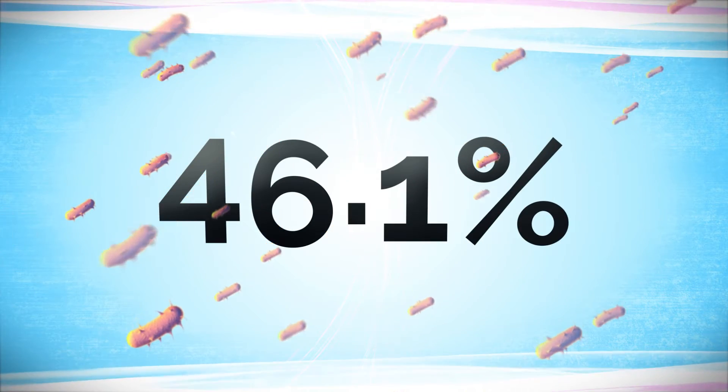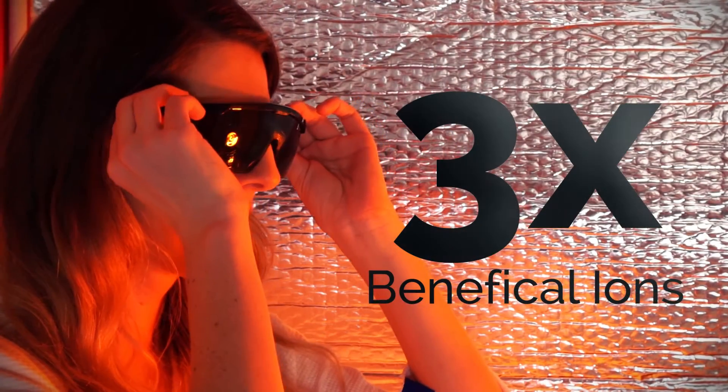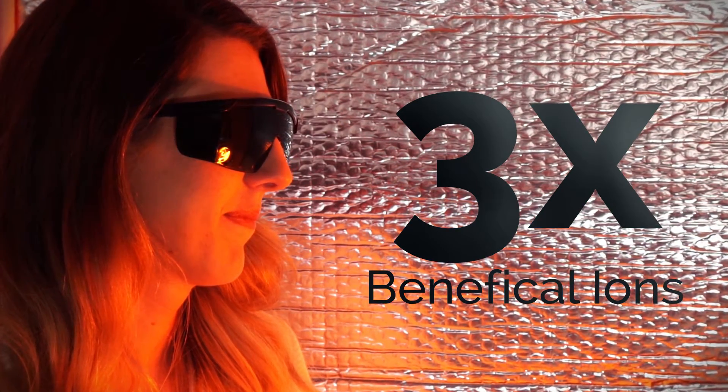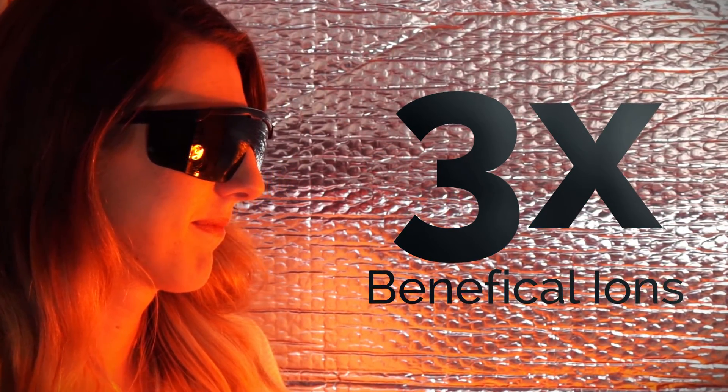It also neutralizes 46.1% of bacteria in the air. When used with our Radiance sauna tent, you will inhale nearly three times the amount of beneficial ions to maximize sweating and increase core body temperature.